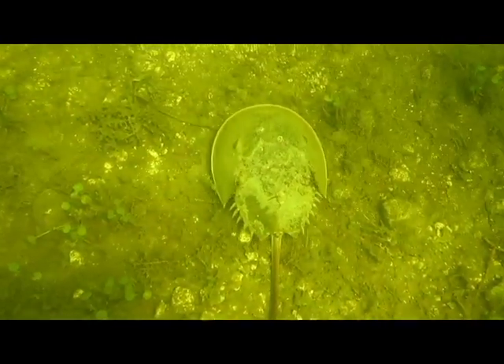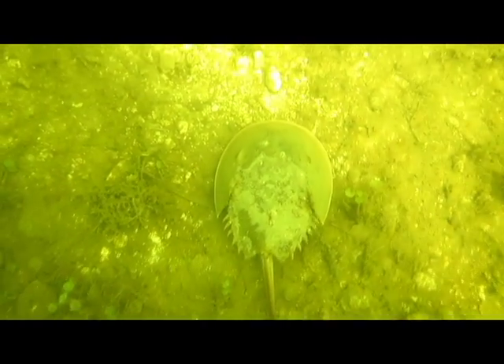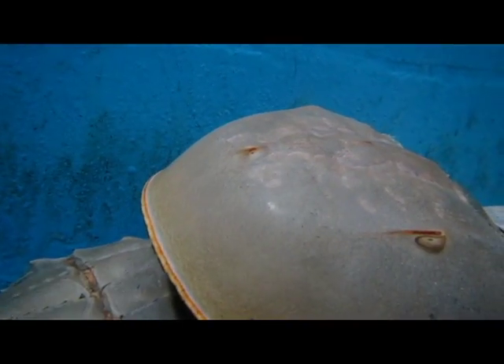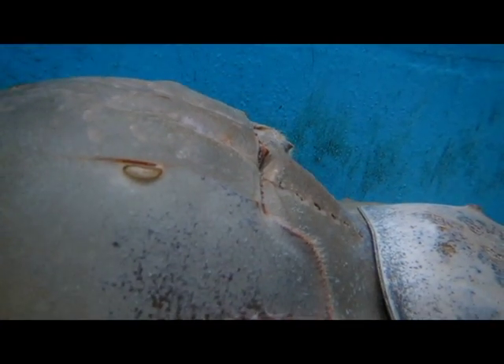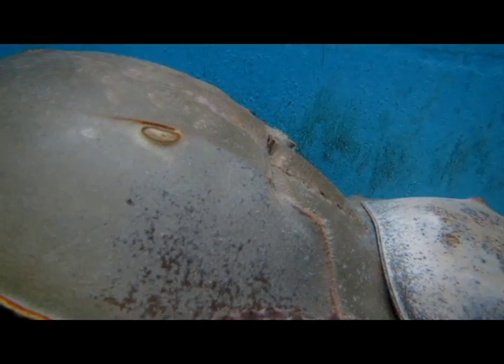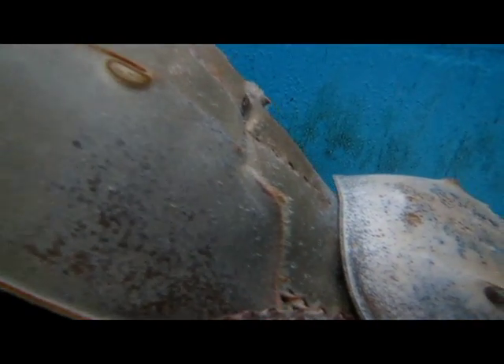You can often find horseshoe crabs, like I found this one, right off the beach. Horseshoe crabs can live right around 20 years old. The females can get nearly 20 inches long, but the males are much smaller. Often times you'll see a smaller male holding on to the back of a larger female. That just means that he's waiting for her to go to shore and lay her eggs so he can be the dad.